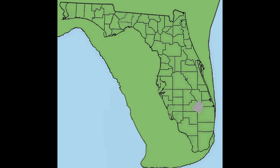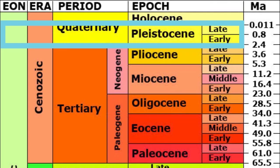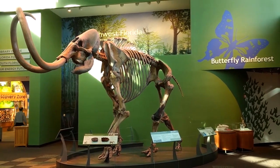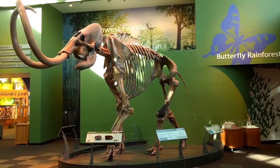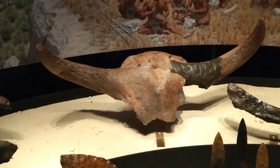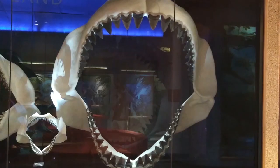This brings us to the Pleistocene epoch, which lasted from 2 million to 11,700 years ago. Fossils from this time have been found in almost every county in Florida. Giant beavers, mammoths, mastodons, and saber-toothed cats all thrived here. As we can see, Florida certainly had a rich fossil record.